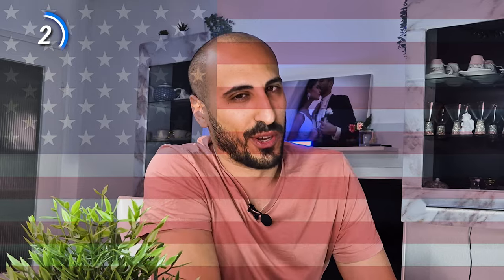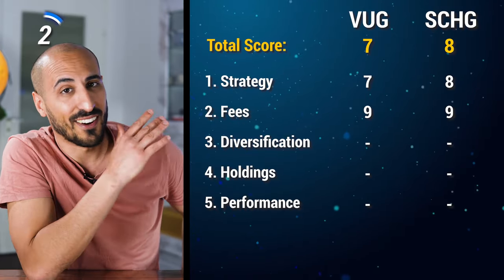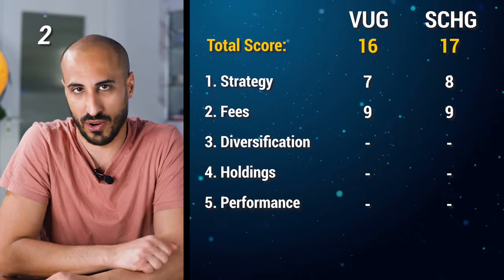This expense ratio is so cheap that if you invest in ETFs from Europe, you don't get such a low expense ratio even for the S&P 500. So my dear friends from the US, value what you have. I'm giving nine points to both ETFs because they're as cheap as they can get, bringing VUG to 16 points and SCHG to 17 points.